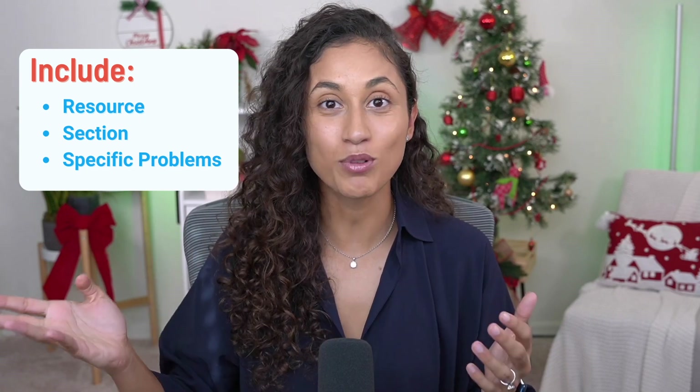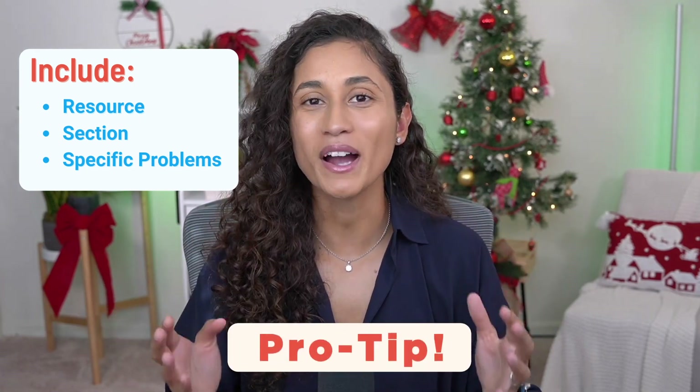Remember from the time blocking video that you should always try to remove willpower from the studying equation. A daily schedule that is very specific helps with that. When it's time to study, you have everything ready — resources, sections, and problems. Pro tip: combining a daily schedule with a time-blocked calendar can make you even more disciplined to stay consistent. Click here in case you missed the time blocking video.